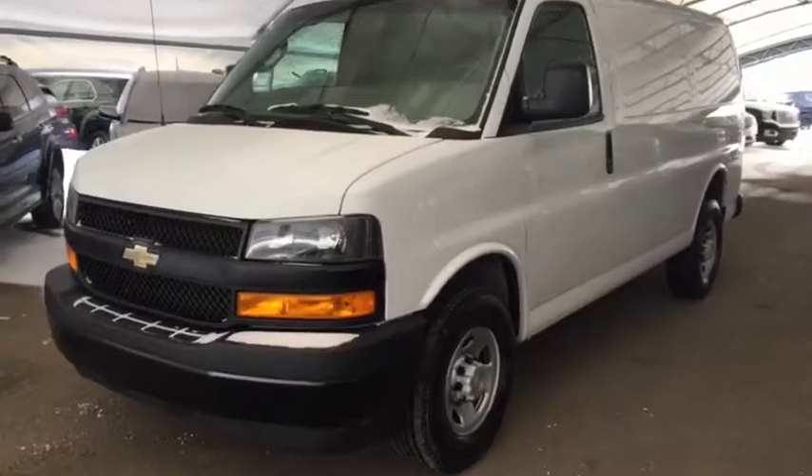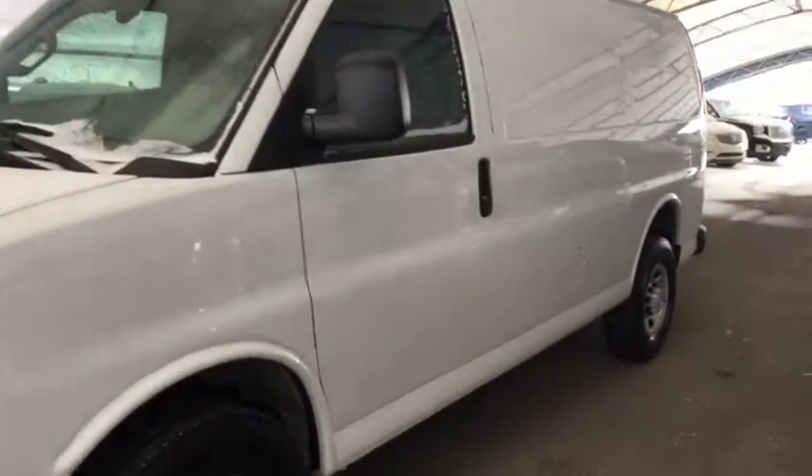Welcome to Davis Chevrolet. This is a pre-owned 2018 Chevrolet Express in the color white.